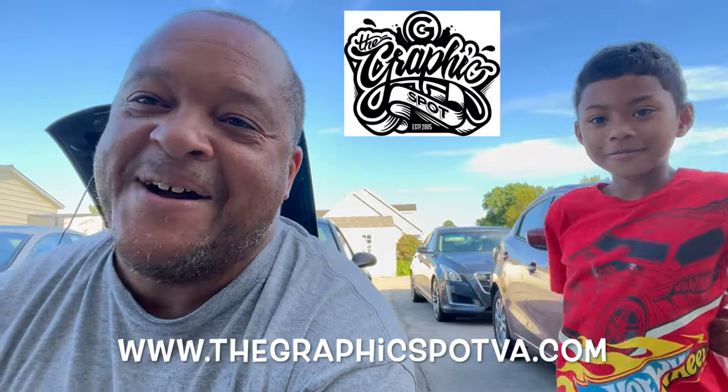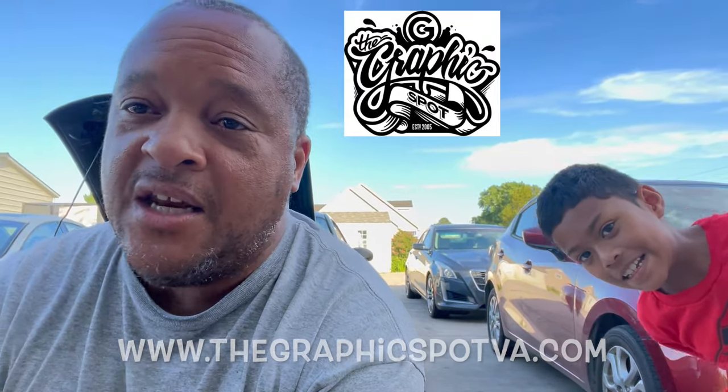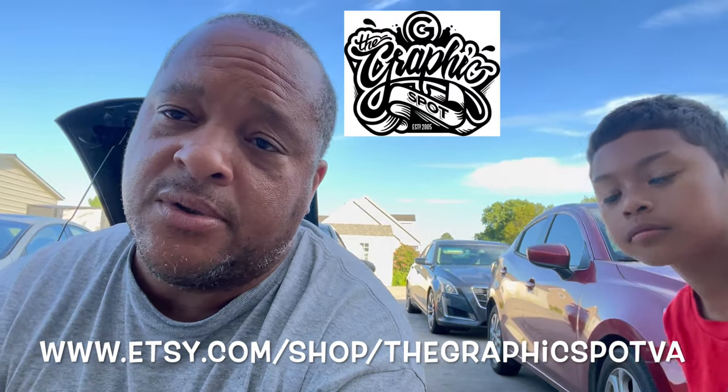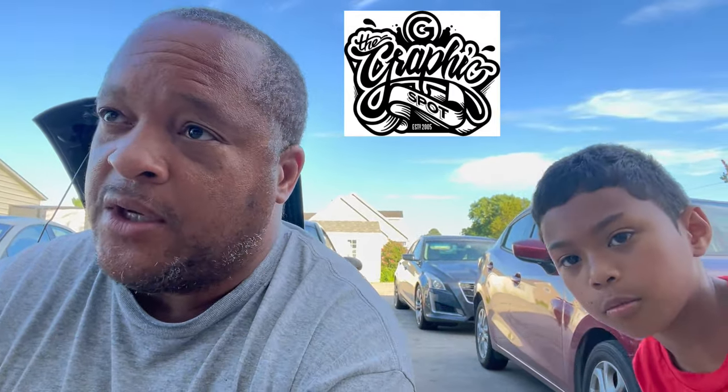The Graphics Spot VA.com - if you need any graphic design, artwork, signs, promotional items, t-shirts, hats, tumblers - they just do so much. One day I'm going to do another video on the trailer and show y'all some of his work that he did for us back in March of this year. The website and Etsy store links are at the bottom, reach out to him.